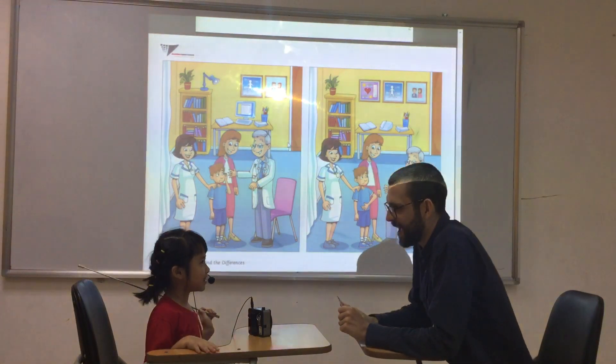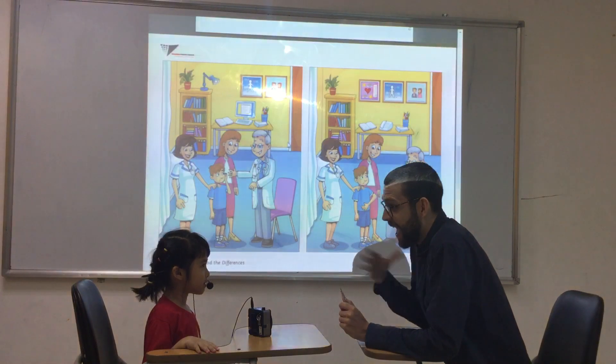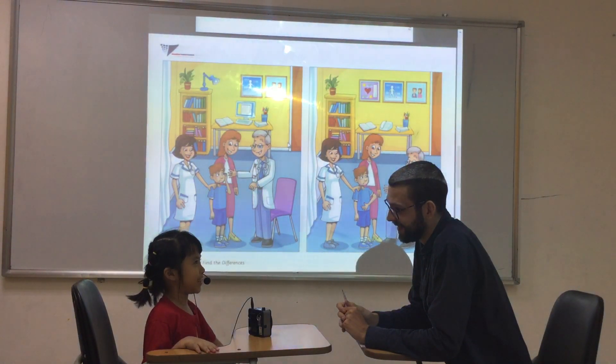Hello. Hello. What's your name? My name is Bawana. Nice to meet you, Bawana. My name is Dan. How old are you? I am six years old. And how are you today? I'm very happy today.